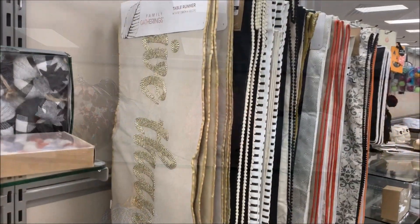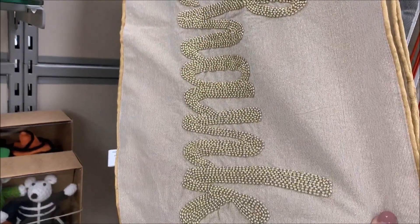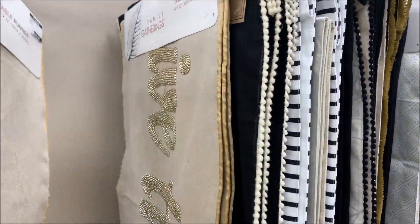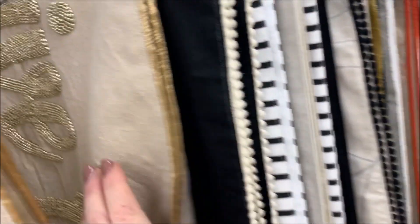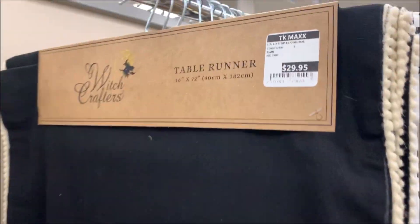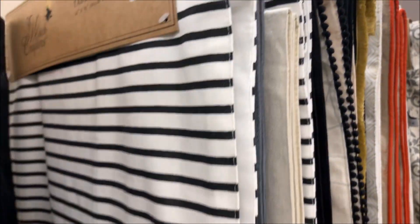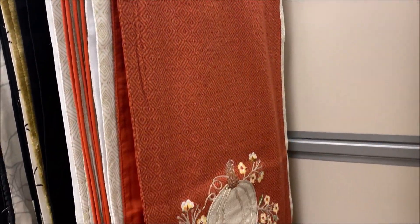I was also in love with these stunning table runners guys. There were so many adorable ones to choose from, but I especially loved this burnt orange one with the three-tiered pumpkin.